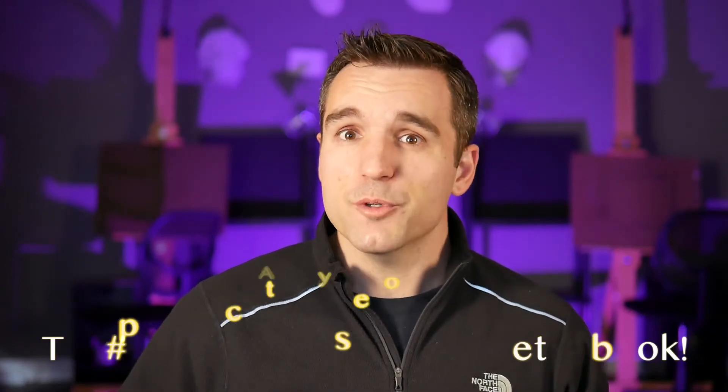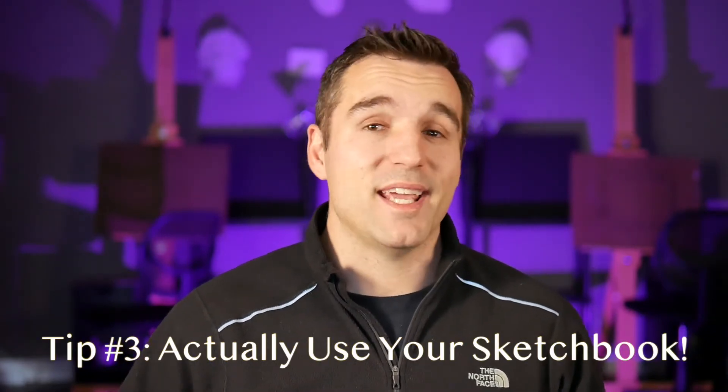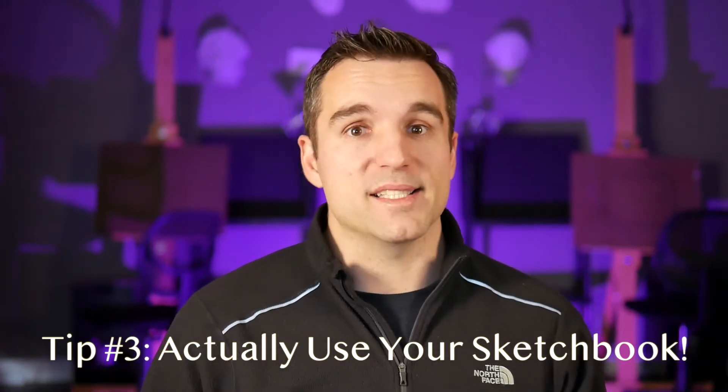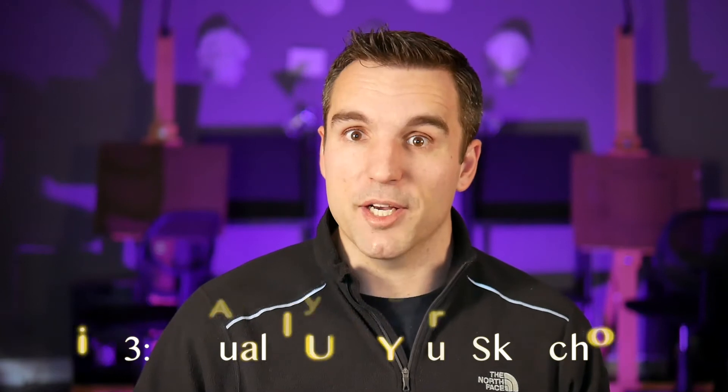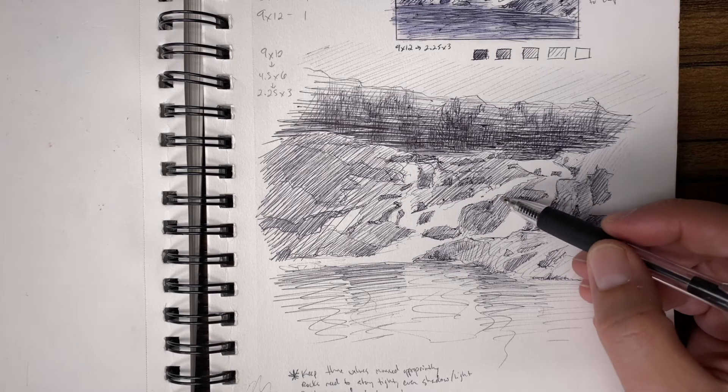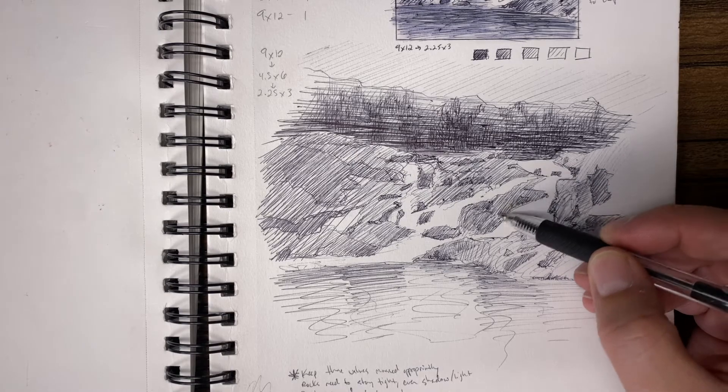Starting the countdown, my number three tip to improve your work quickly is to have a sketchbook and actually use it. Now you might say, well, that's a no-brainer. But think about it — if you already have a sketchbook, do you use it consistently? Are you filling the pages, or do you fill out about five of them and then it sits on a shelf or in a pile for six months? A sketchbook should be like a playground or a practice field. It's where you hone your skills. Remember, the stuff you do in your sketchbook doesn't need to be shown to anybody.